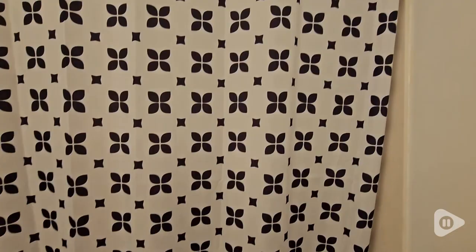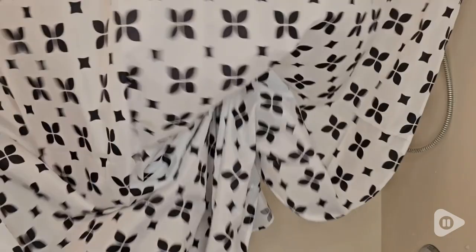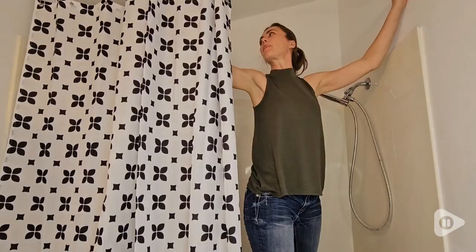I also like that I got the extra long one. I have the 72 inch by 84 inch because I have a higher ceiling. However, they do have the regular size, the 72 inch by 72 inch.